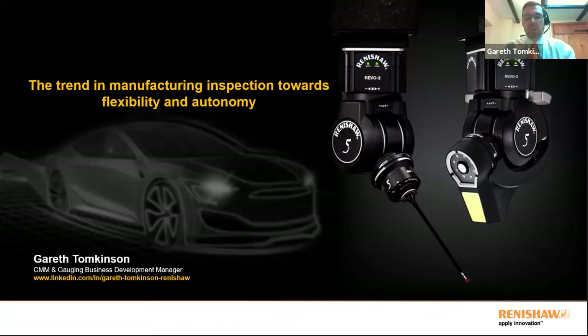Thank you, Rob. Good morning everyone — or good afternoon, as it will be very soon. My presentation is entitled 'The Trend in Manufacturing Inspection Towards Flexibility and Autonomy.' My background is in manufacturing and production engineering. I'm the CMM and gauging business development manager at Renishaw. I've worked at Renishaw for nearly 25 years, and prior to that I spent 10 years in the defence industry.